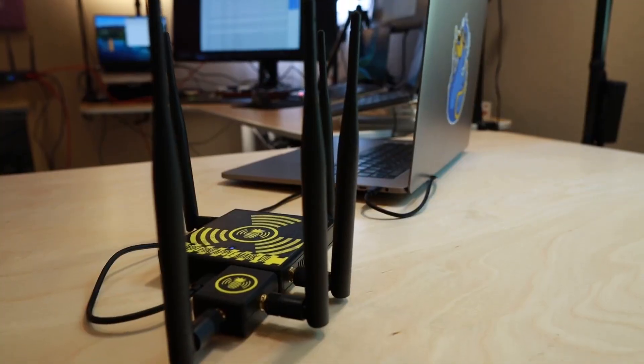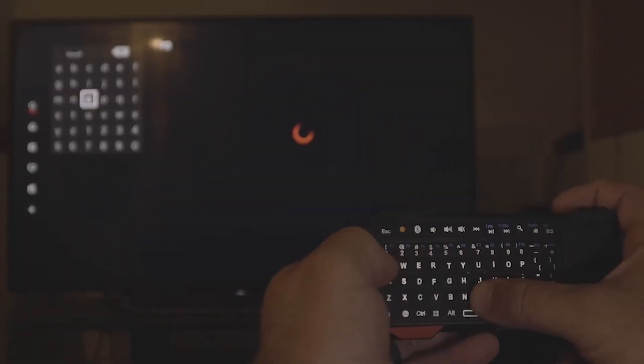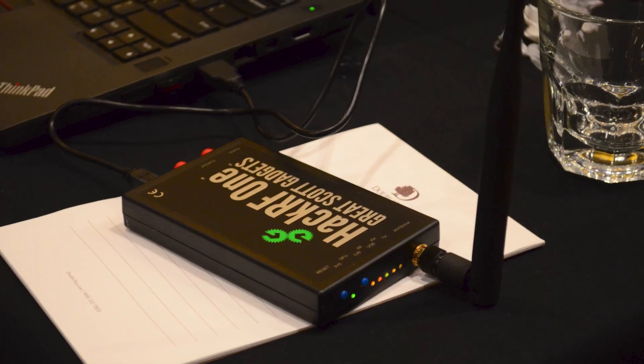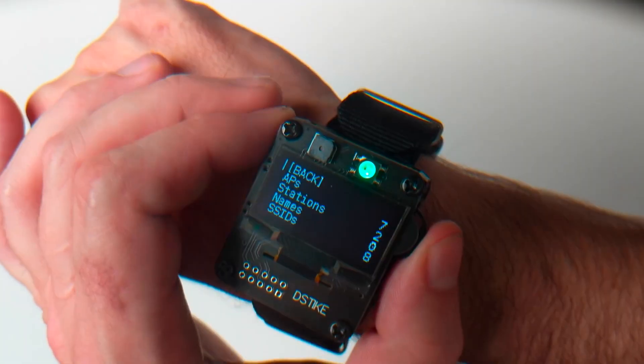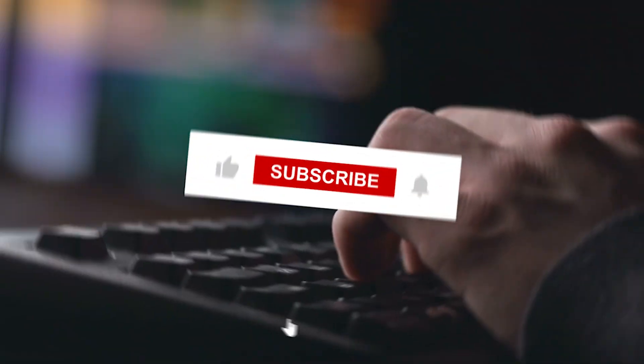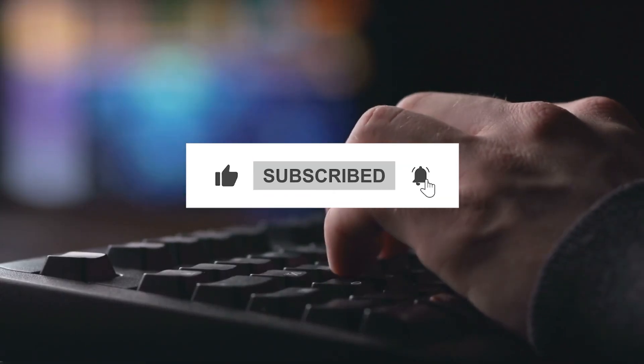And that's a wrap on some of the wildest banned gadgets you can still find on Amazon. Some of these are fascinating, while others are downright dangerous. What do you think — should these be available to everyone? Let me know in the comments! If you enjoyed this, don't forget to like, share, and subscribe for more!